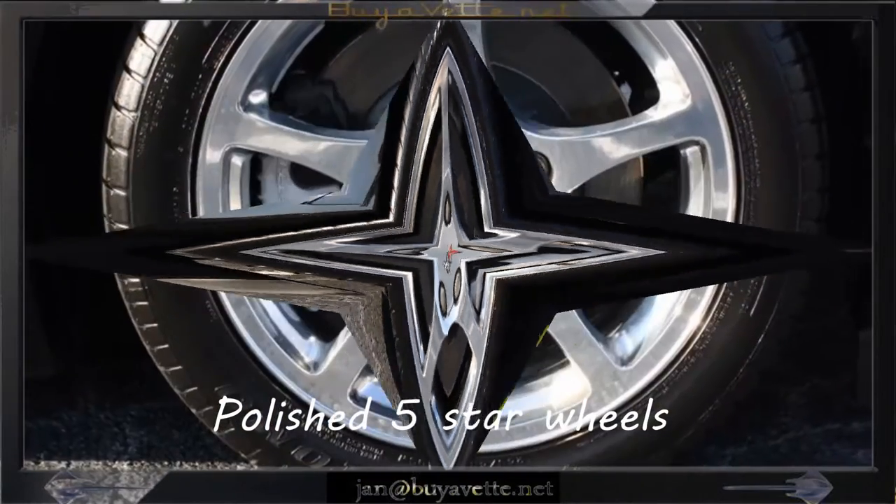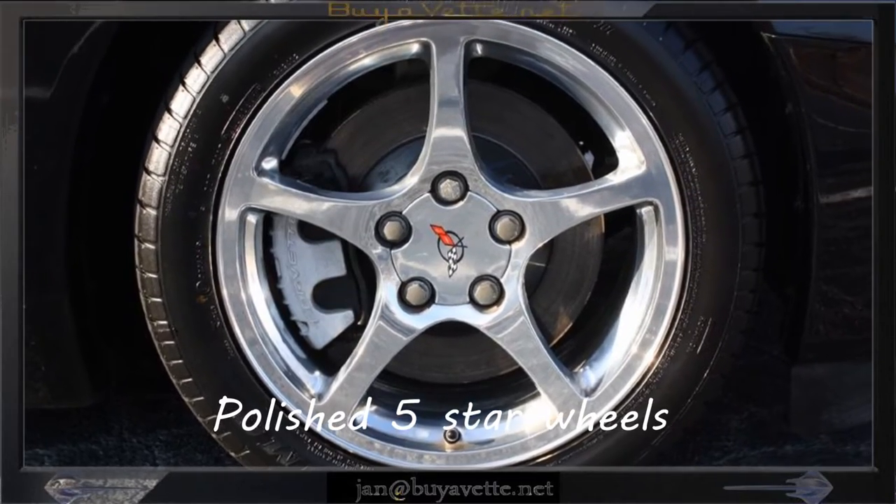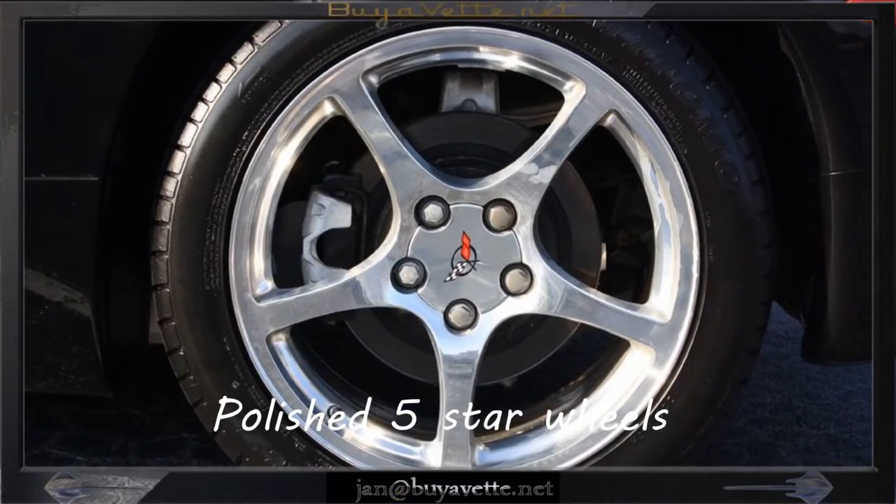As you can see here, the wheels are polished and the tires are brand new with full tread remaining.